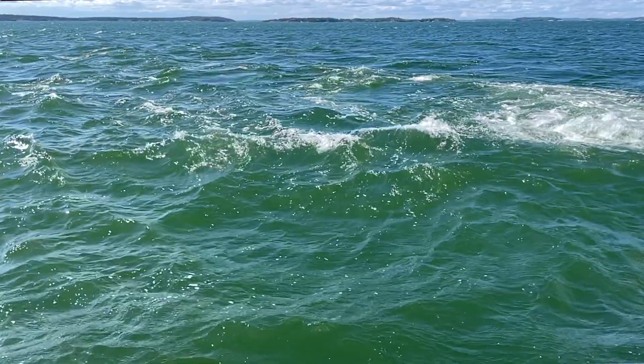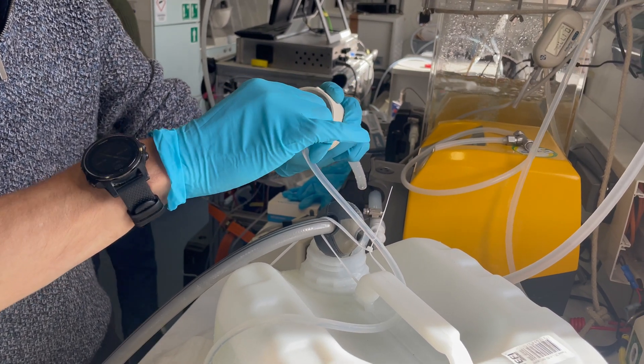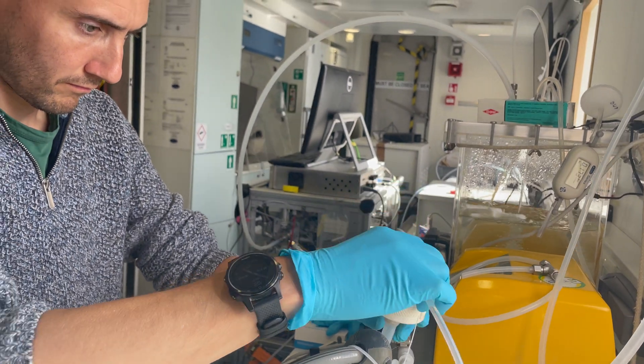What we want to understand is the link in climate between coastal environments and the atmosphere. You can see, looking around where I'm stood here, it's very diverse — there are many different things going on. We don't know how what's going on in this environment could affect climate, and one piece of that is understanding how these VOCs coming out of the water could be impacting aerosols, and then clouds and climate.